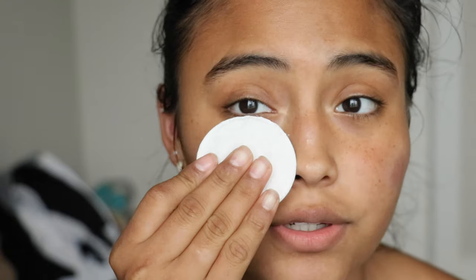On a cotton pad I'm going to put this toner, and I dab it — I do not rub. These products you should let sit in for about a minute. Then I do my eye cream with the Ole Henriksen. I use my middle finger and I just dab it on.